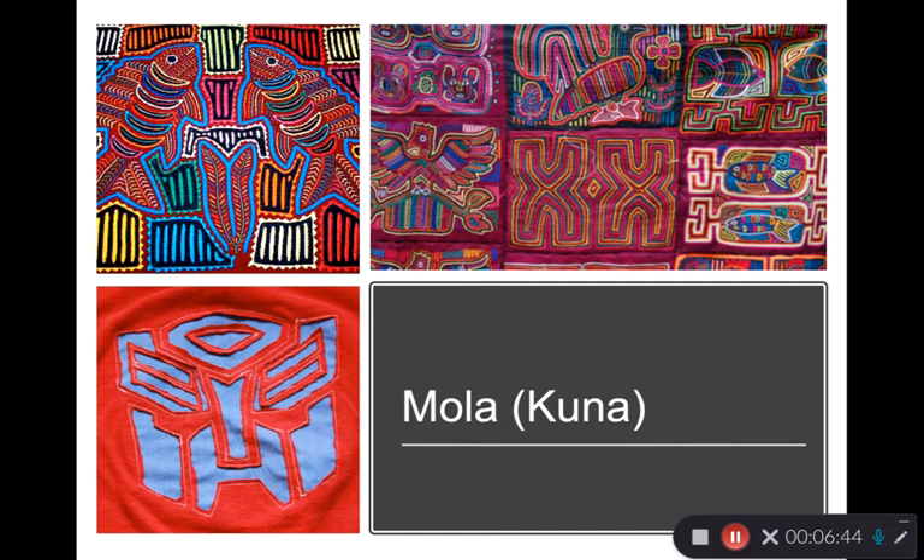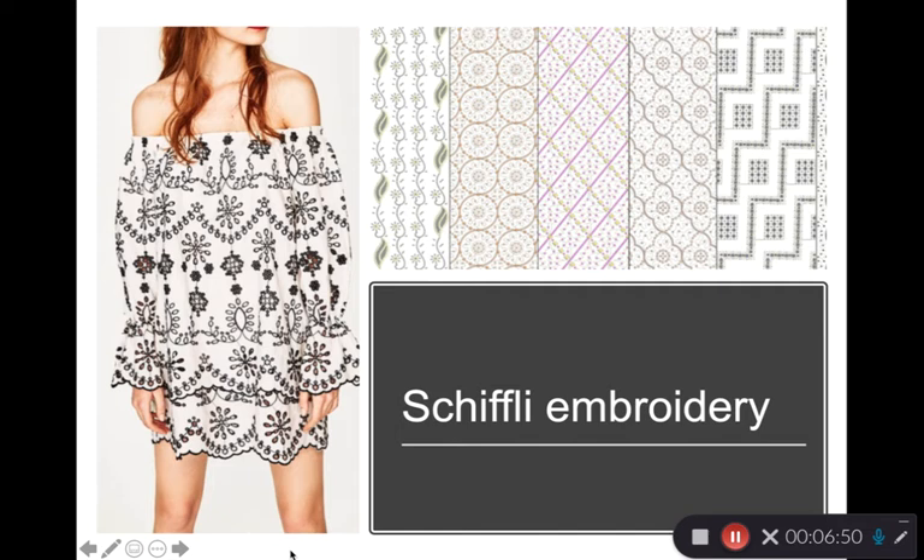We touched on embroidery with eyelet embroidery. When we talk about embroidery more broadly, it is still very much done by hand in many places. The roots of embroidery are really ancient, with every culture having some form in their textile history. Embroidery is essentially stitching a decorative thread on a fabric surface by machine or hand, using one or more colors to create a design.